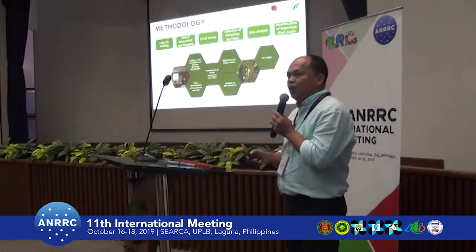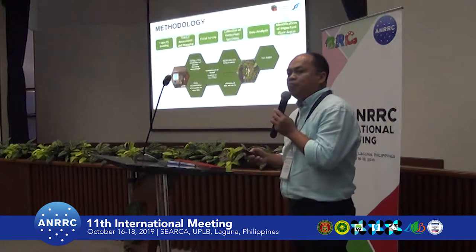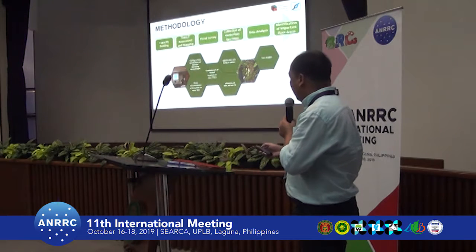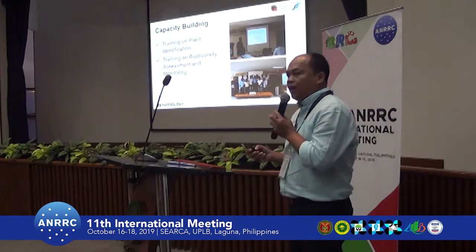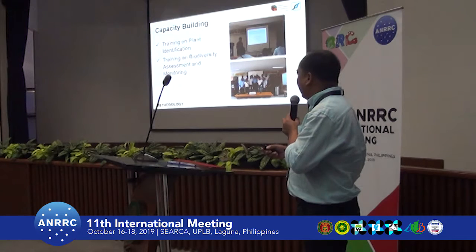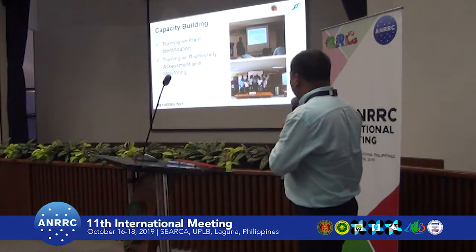Before going to the site for data gathering, we conducted capacity building and training for the LGU as well as the DENR officials. The training covered basic plant identification as well as the methodology on the assessment and monitoring that we conducted.